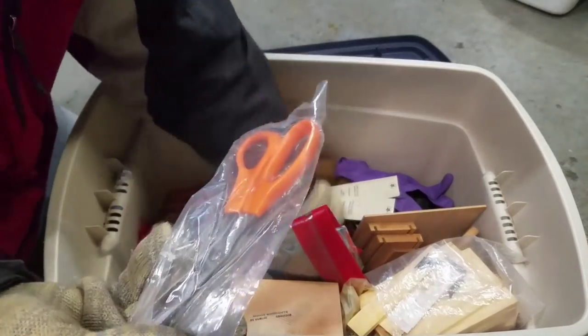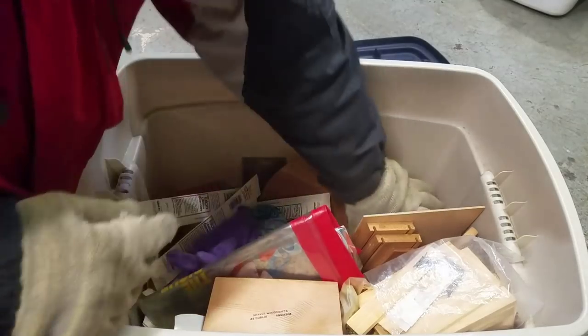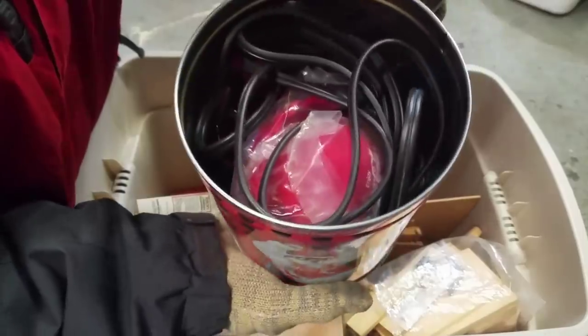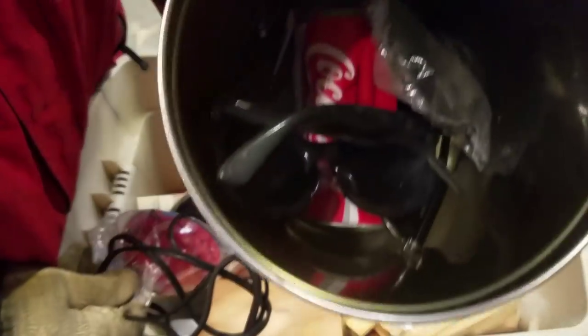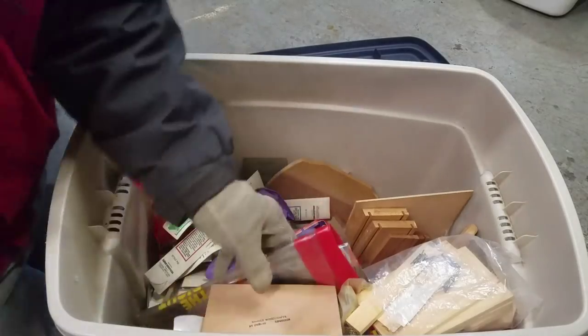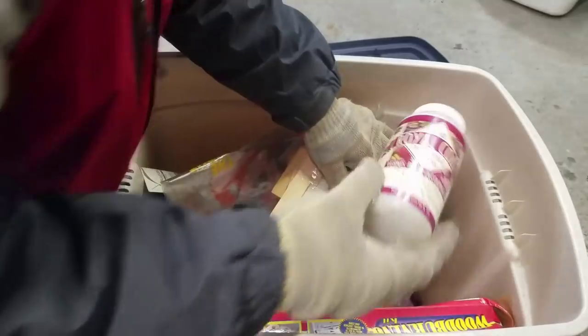Scissors. Let's see what's in this canister here - there's another Coke canister. A Coke can, a Coke something - there's a bunch of Coke stuff in here. But most of this just looks like craft supplies.